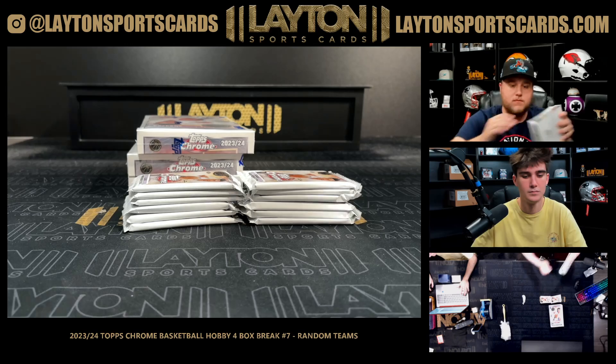There's Tracy McGrady, Grant Hill numbered to 349 for the Pistons. Julian Phillips rookie auto — nice one there for the Bulls. I do like those better than the Select ones. Jacob Pertle, I agree on that Rich, they do look nice. Refractor Brandon Miller on the rookie gold, Taylon Horton-Tucker for the Jazz numbered to 50.